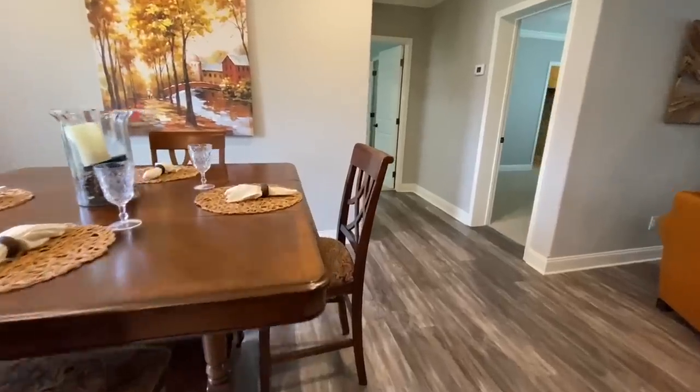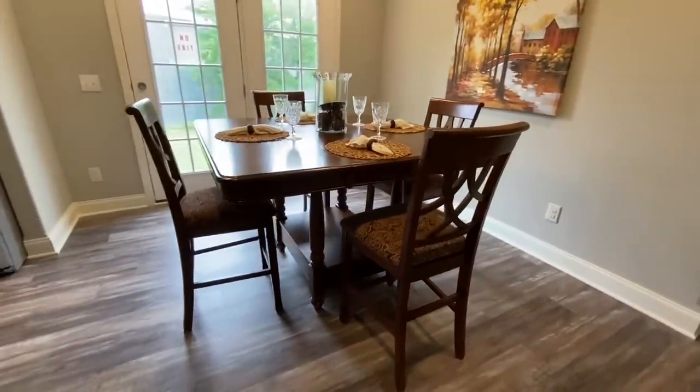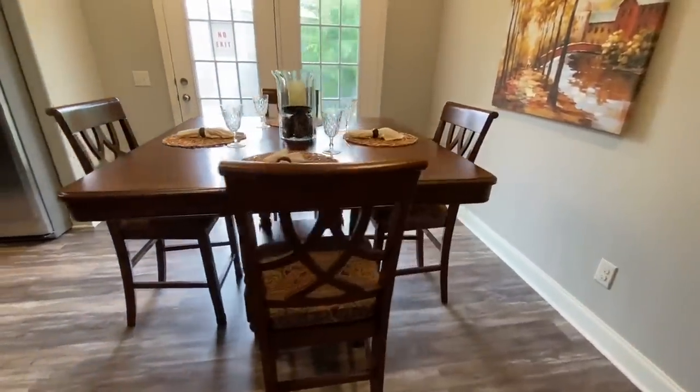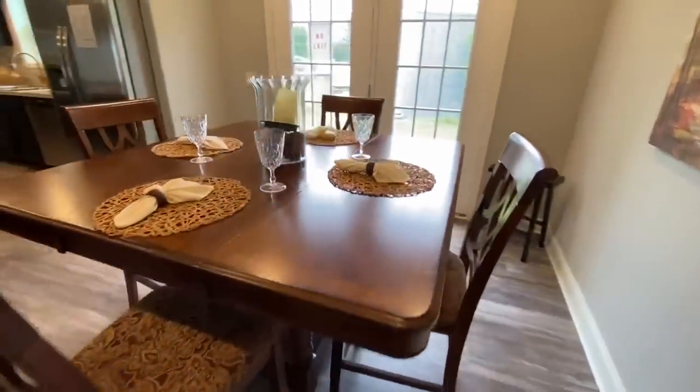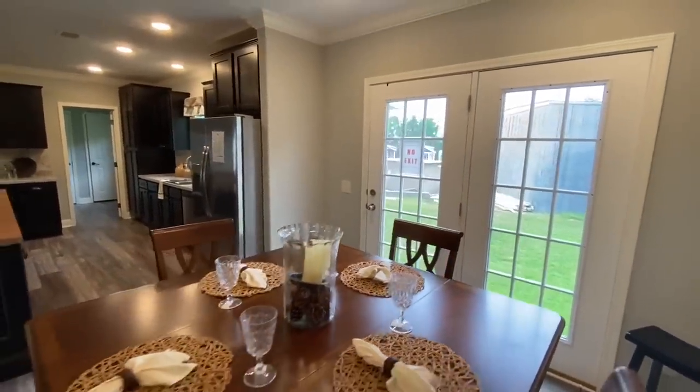There are so many rooms in here, I don't even know where to go — we just missed some and we're going to have to go back. But you do have a little dining area right off of your kitchen, and your back door.